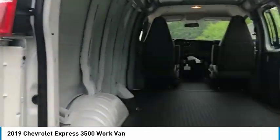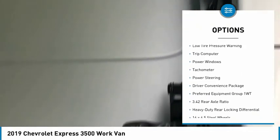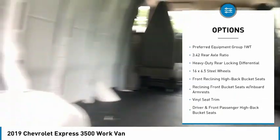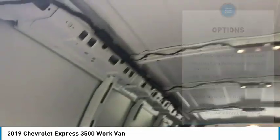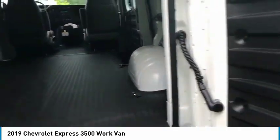Here are some of this vehicle's great options: electronic stability control, traction control, four-wheel disc brakes, front-wheel independent suspension, low-tire pressure warning, trip computer, power windows, tachometer, power steering, and driver convenience package.